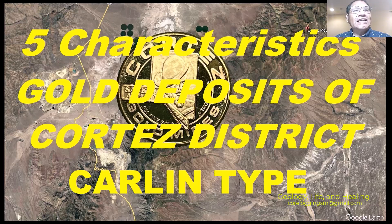Hello, welcome to Geology, Life and Healing. This is Sebastián Moyapaza from Tucson, Arizona, United States. This time we're going to talk about five characteristics of gold deposits of the Cortez district, Carlin type.